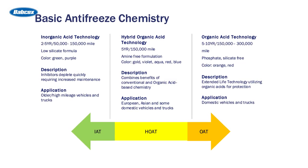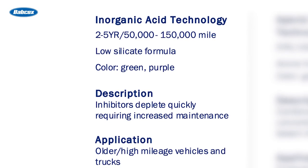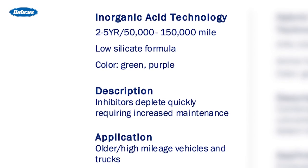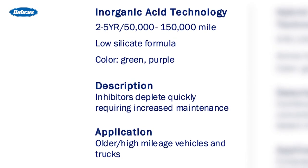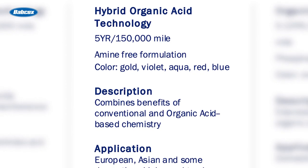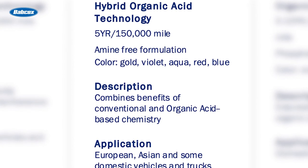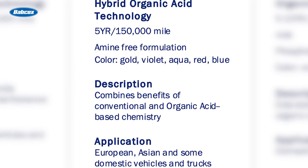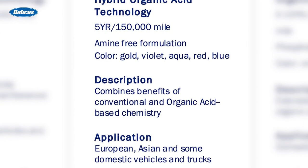You can see by this slide there are basically three types of antifreeze chemistry. The first is IAT or inorganic additive technology. These are typically good for two to five years. They are green or purple and are of a low silicate formula. Next is HOAT or hybrid organic acid technology. This type is usually good for five years and up to 150,000 miles and is gold, violet, aqua, red or blue. These combine the IAT and the OAT technologies.